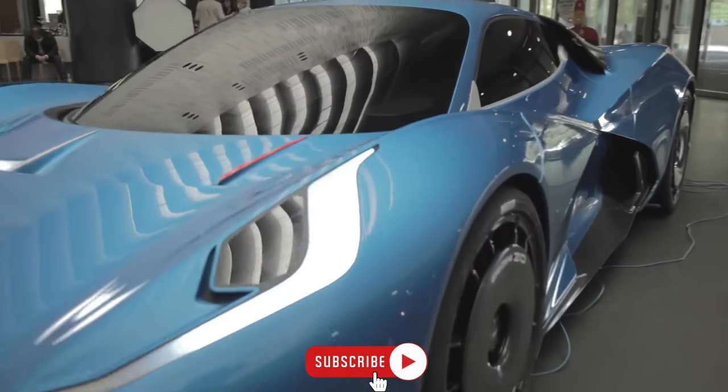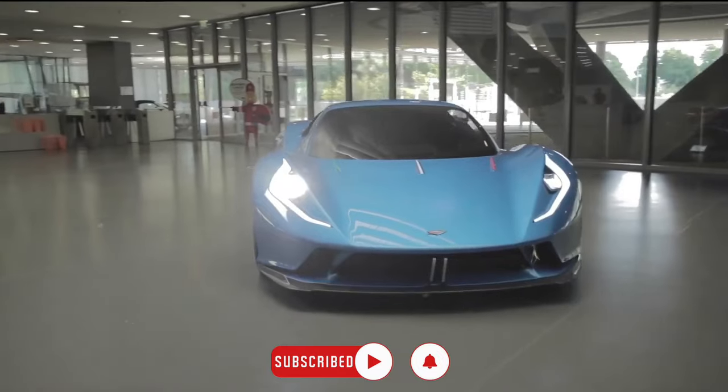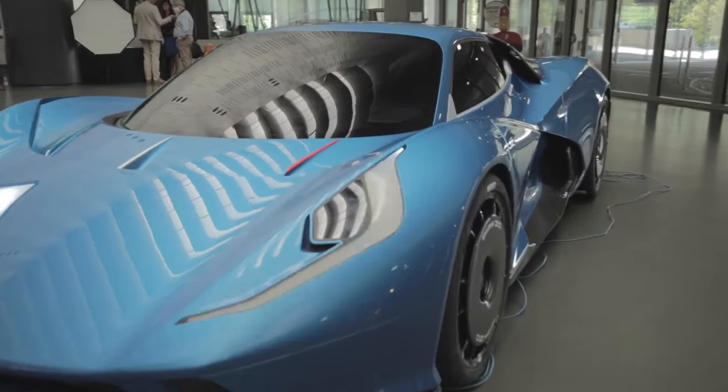That's all for now! Thanks for watching. Hope you enjoyed this video — don't forget to subscribe to the channel for more incoming car reviews, and do let us know your feedback in the comments section.